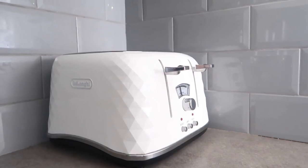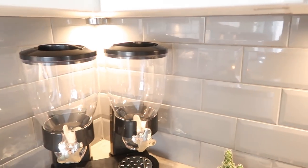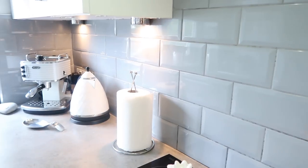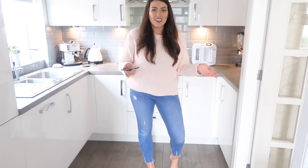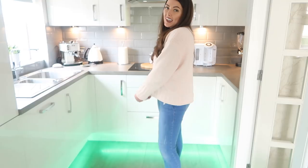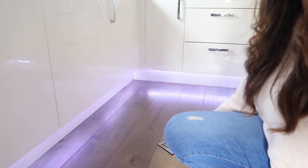Here I've got my matching DeLonghi toaster which matches the kettle — I've wanted this for years and I'm so glad I've got it now. It's a four slice toaster which as a family of four we definitely need. We've also got under cabinet lighting which I think just brings a kitchen to life — we absolutely love this feature and use it all the time, especially at night when we don't want a harsh light and just want a nice dim light to make a cup of tea. A really fun feature we've got is lights underneath the kickboard so we can make them go any colour — blue, green, red, purple — or if we're having a party we can go full party mode!